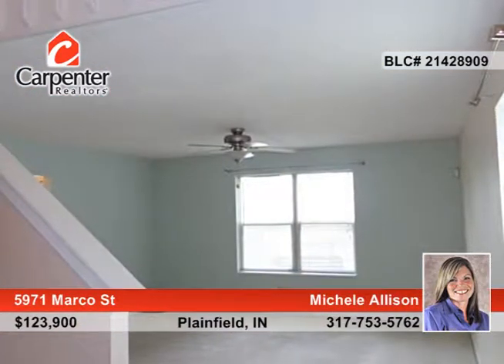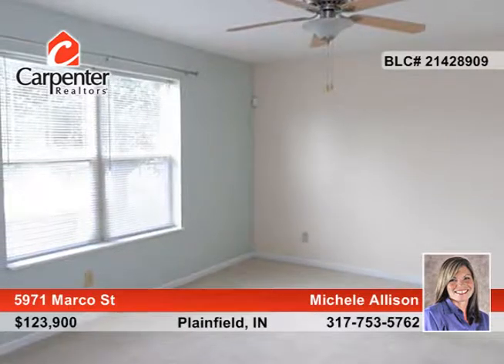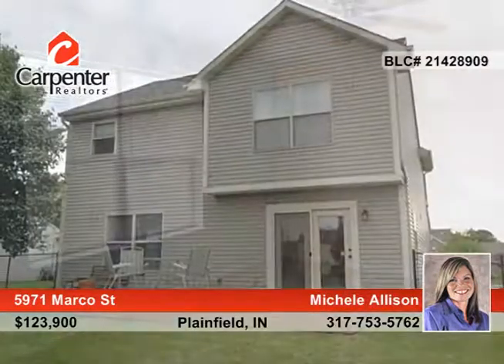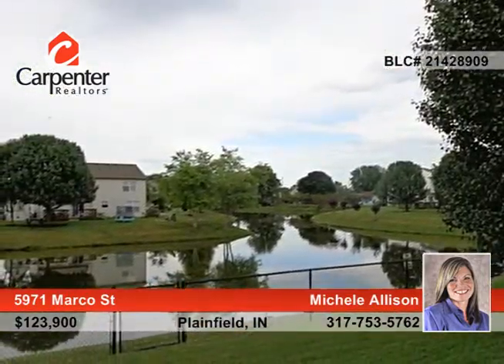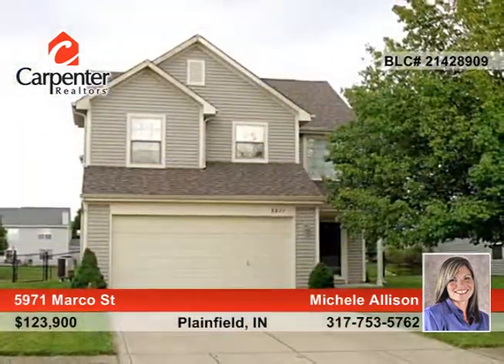Many updates include appliances that remain, a roof that is only a couple years old and more. The peaceful setting with mature trees and water views will not disappoint. See everything that this home has to offer with a call to Michelle Allison.